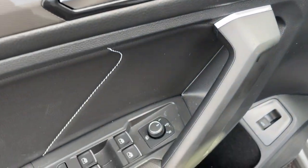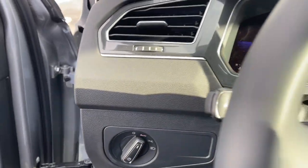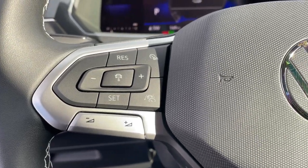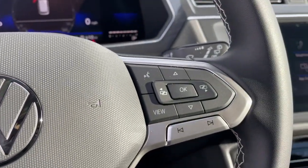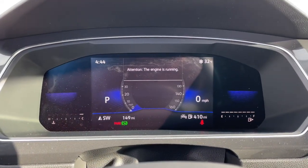These are just some of the great options this vehicle comes with: keyless entry, backup camera, power liftgate, lane-keeping assist, remote engine start, adaptive cruise control, keyless start, heated mirrors, satellite radio, blind spot monitor.